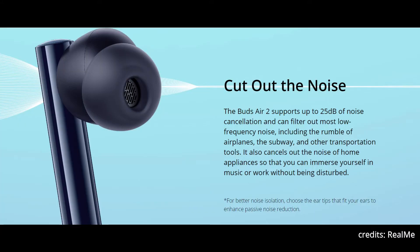They have also stated that the Buds Air 2 will support up to 25 decibels of noise cancellation and can filter out almost all low-frequency noises. I don't think that will be fully up to par, but it will still be worth the price they are offering.